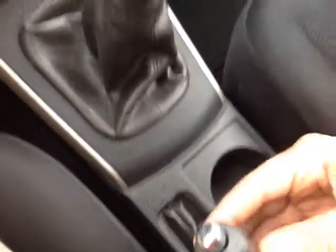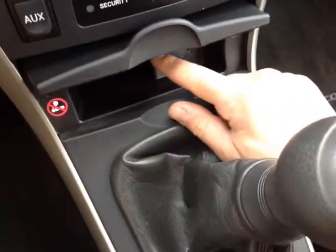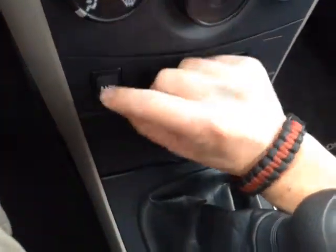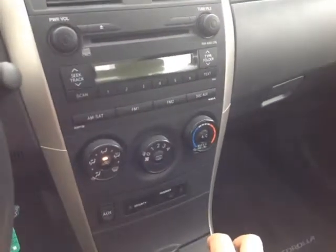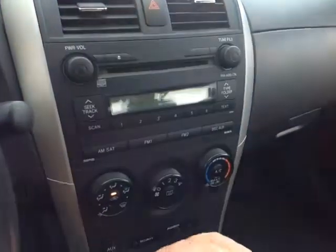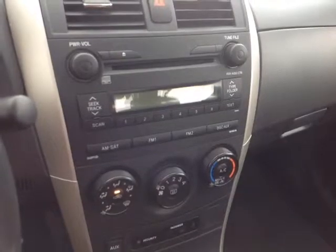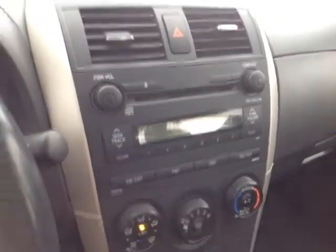Down low, you've got your e-brake and your five-speed manual shifter. In front of that, a 12-volt power outlet, an auxiliary port for your compatible music device. And finally, here we are at the center console, which features, along the bottom, an easy-to-access climate control panel. Up top, the emergency flash button, and then your center radio, which features several different audio sources including AM, FM, CD, and auxiliary. But let's not forget this Corolla S comes standard with a power sunroof.